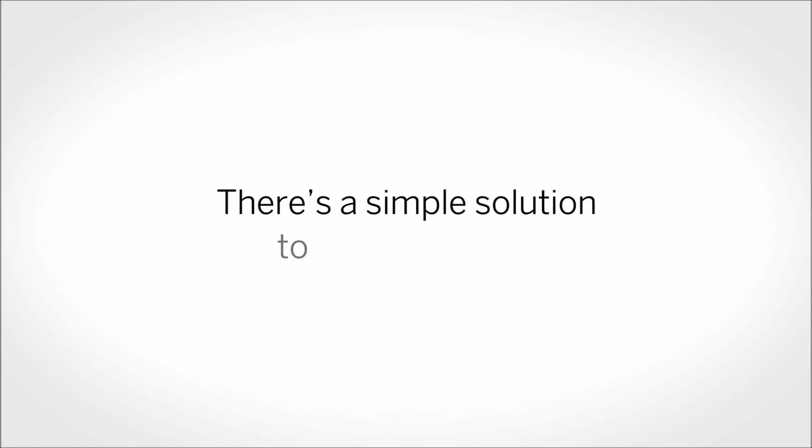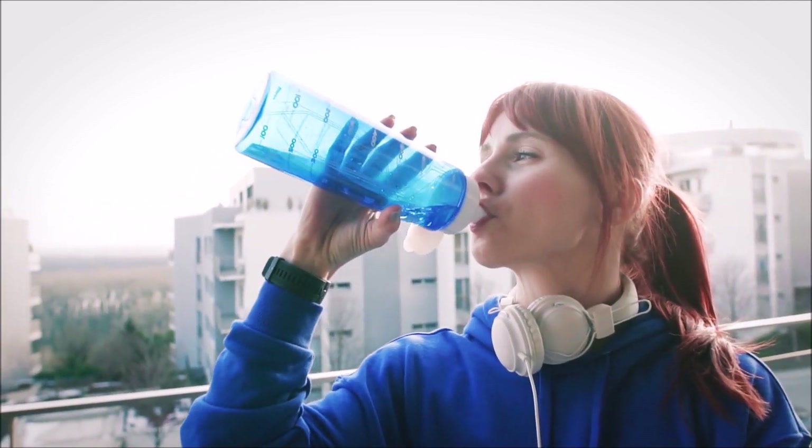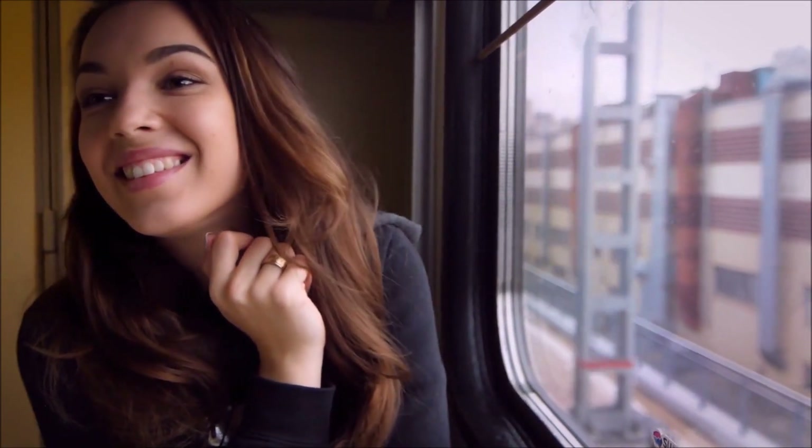Now don't worry, there's a simple solution to avoid all that. All you need to do is replenish the body with the missing electrolytes. And once the balance gets restored, the fat burning process gets started again.